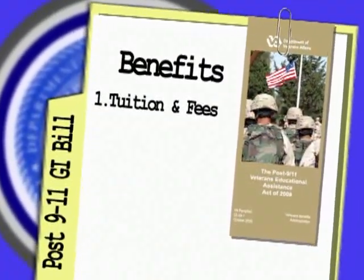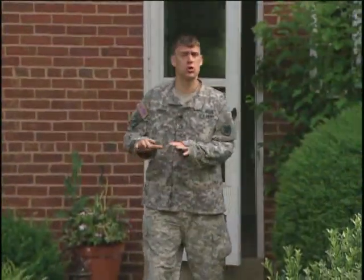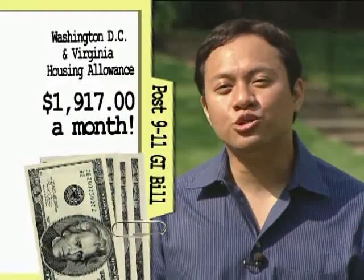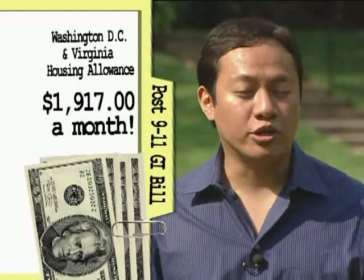That's the first benefit of the new legislation. The second benefit is the housing allowance. Students receive a monthly housing allowance equal to a military E-5 with dependents, calculated according to the school zip code — not where you live. If you're currently on active duty, you do not qualify for the housing allowance. You also don't qualify if you're only taking online classes or taking half a course load or less. For example, going to school in Washington, D.C. or Northern Virginia would yield $1,917 extra a month.